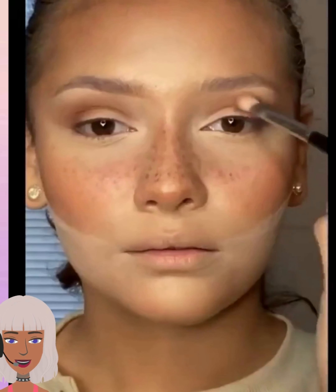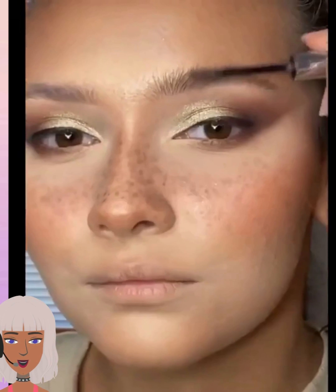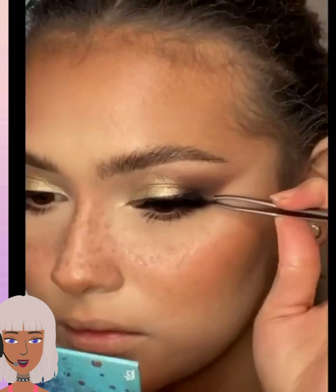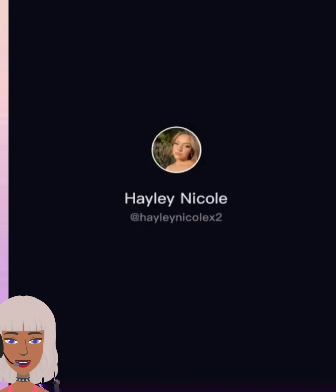This person has really pretty freckles — I hope that she does not cover them up with makeup. Perfecto! Wow, she is gorgeous. If you have freckles, don't cover them up. Let them shine through.